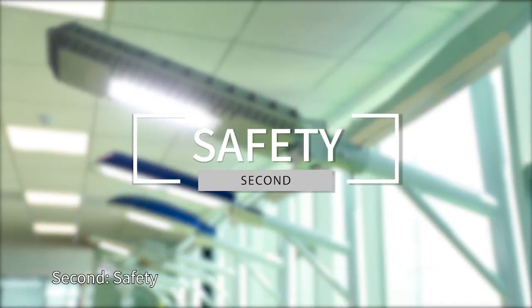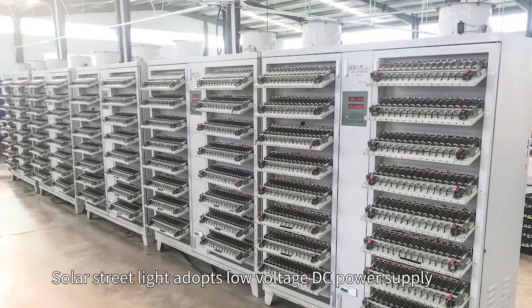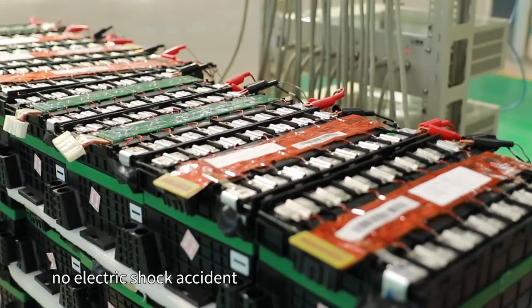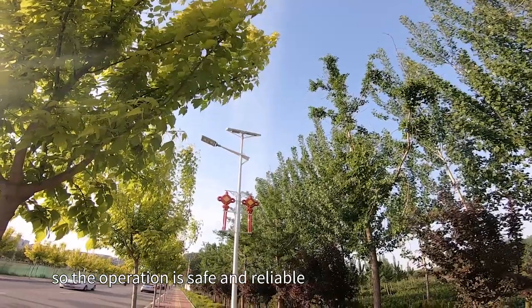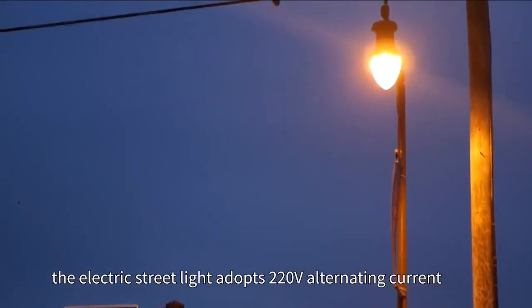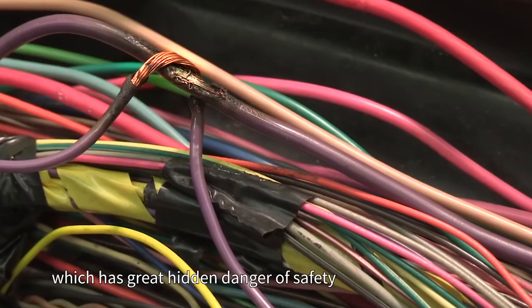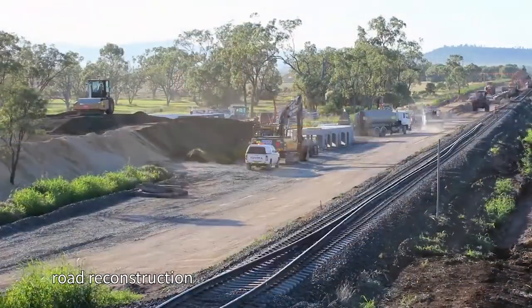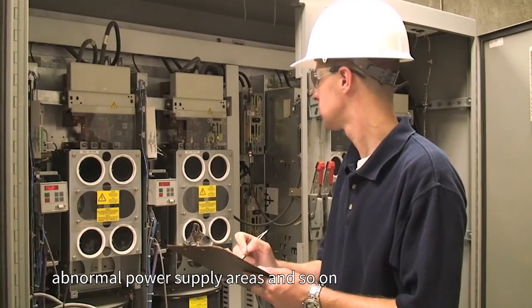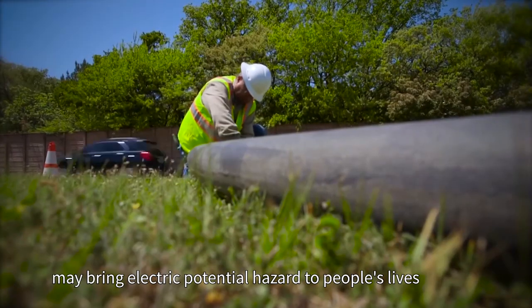Second: safety. Solar streetlights adopt low-voltage DC power supply with no electric shock risk, making operation safe and reliable. By contrast, electric streetlights adopt 220-volt alternating current, which poses great hidden safety dangers — especially in cities during road reconstruction or in abnormal power supply areas — and may bring electrical hazards to people's lives.